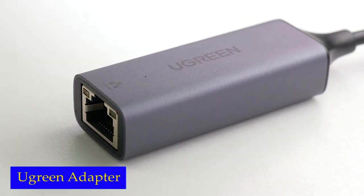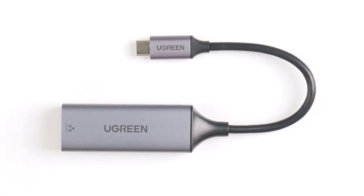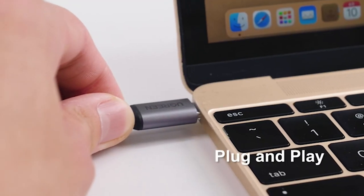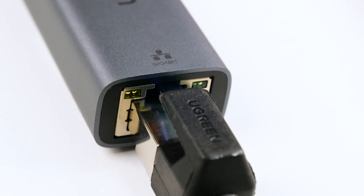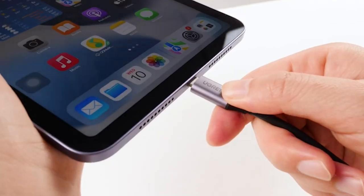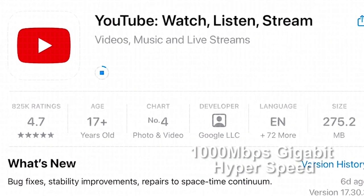Number 2: Ugreen Ethernet Adapter. With the Ugreen Ethernet Adapter, you can enjoy lightning-fast internet speeds of up to 1000 megabits per second. Say goodbye to buffering and lagging during your online meetings, classes, gaming sessions, or HD video streaming. This adapter ensures a stable network connection, allowing you to work, play, and stream without any interruptions.